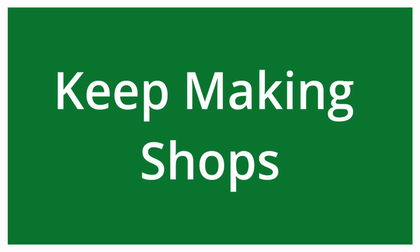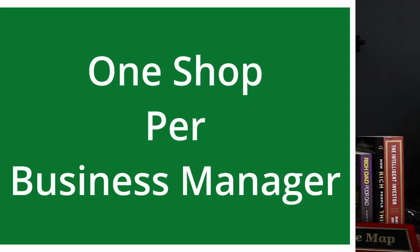If a shop doesn't get approved, don't freak out and don't worry that your SSN or EIN is ruined. Just go make another one. Put as many shops under one business manager as possible until you get one approved, then move to the next business manager. We recommend this because if you get restricted on one account with three approved shops under the same business manager, every shop under that manager gets restricted. Get one shop approved per business manager.